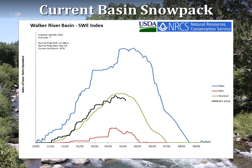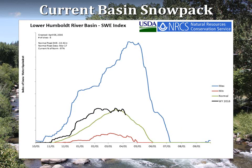Further south in the Walker Basin, conditions are not quite as favorable. The peak was a little earlier and slightly below normal. The lower Humboldt had very favorable early season snowpack conditions and stayed just above the normal peak.